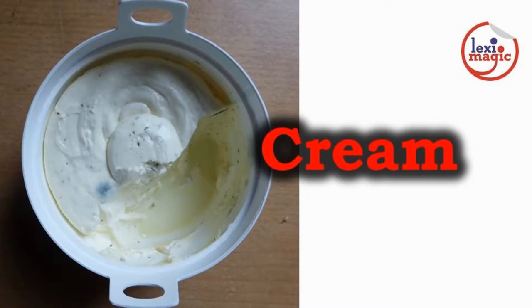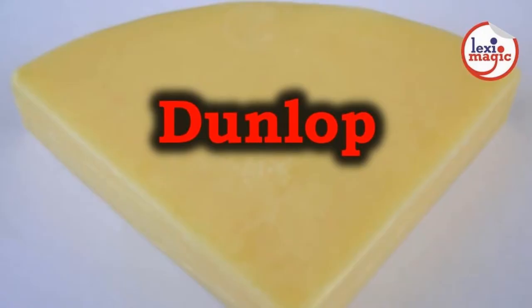Cream cheese is a mild flavoured, soft, spreadable cheese. It is white in colour with a short shelf life and is used in making sandwiches. Dunlop is a mild cheese of Scottish origin.